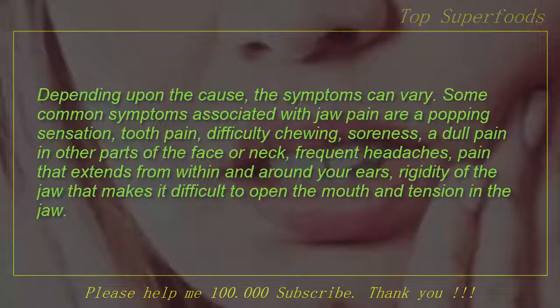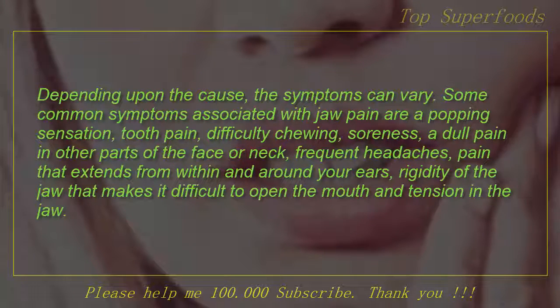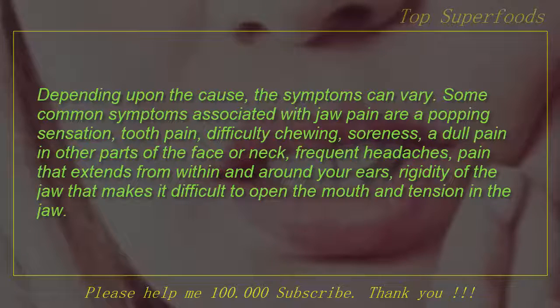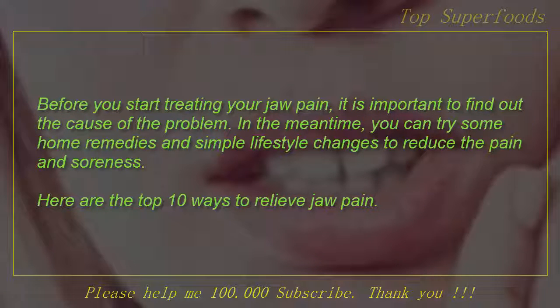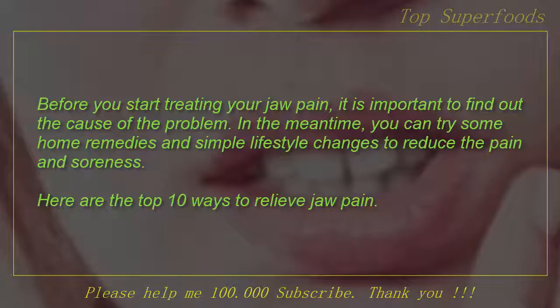Depending upon the cause, the symptoms can vary. Some common symptoms associated with jaw pain are a popping sensation, tooth pain, difficulty chewing, soreness, pain in other parts of the face or neck, frequent headaches, pain that extends from within and around your ears, rigidity of the jaw that makes it difficult to open the mouth, and tension in the jaw. Before you start treating your jaw pain, it is important to find out the cause. In the meantime, you can try some home remedies and simple lifestyle changes to reduce the pain and soreness. Here are the top 10 ways to relieve jaw pain.